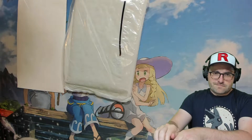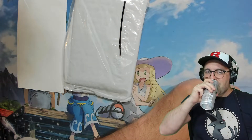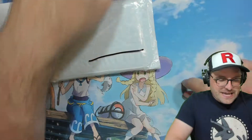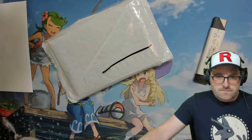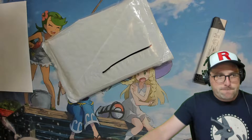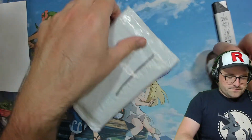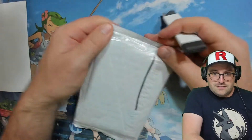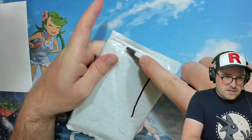Hey guys, welcome back! Another Troll and Toad package. I'm quite certain I know what this is — probably some cards for my brother. We got the camera acting up on me, let's see if we can fix the focus. There we go. We already have the crack, which is more important than a clean intro. These are some cards probably for my brother — this is an envelope from Troll and Toad.